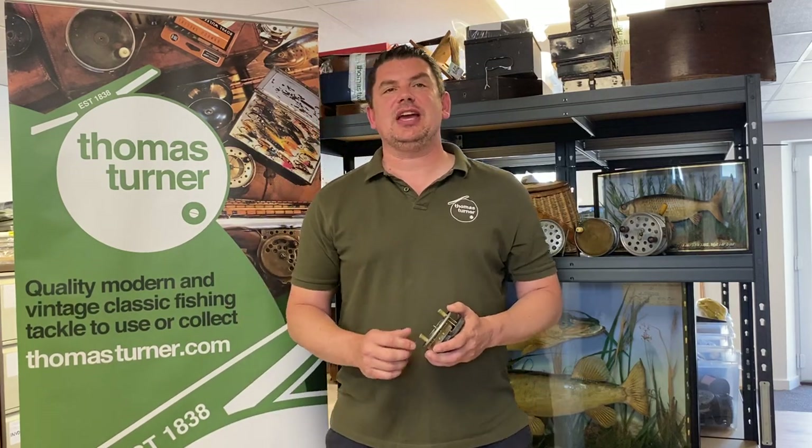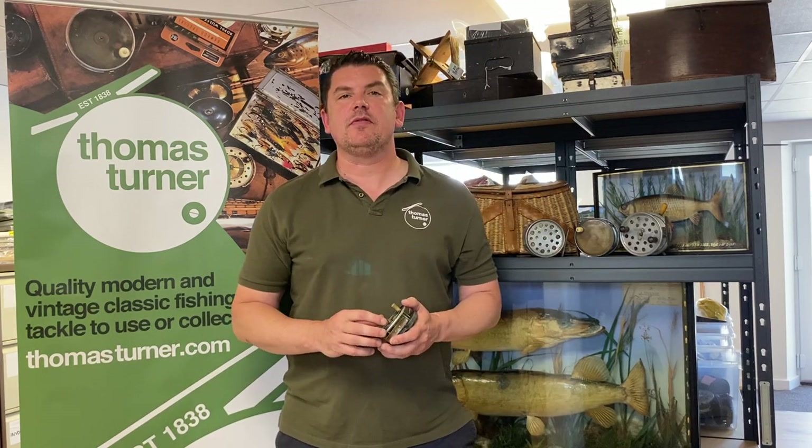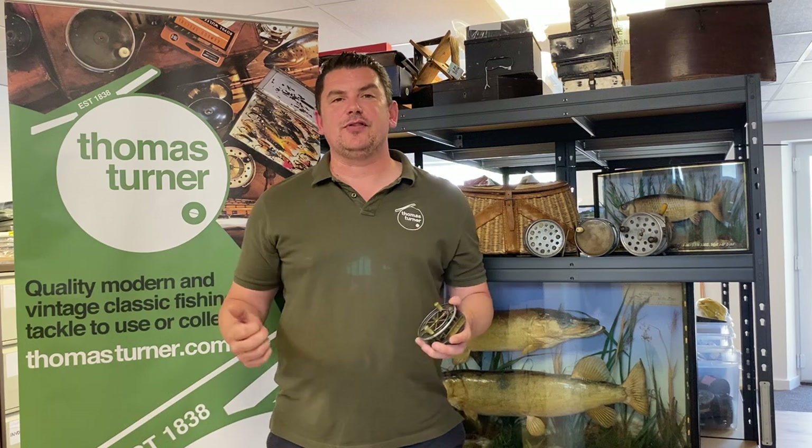Hello and welcome to Thomas Turner. We've been established since 1838 and we're one of the oldest fishing tackle businesses in the world. As you may or may not know, we buy and sell vintage and modern fishing tackle from makers such as your Hardys, your Allcocks, your Sages, your Orvis's, to name but a few.